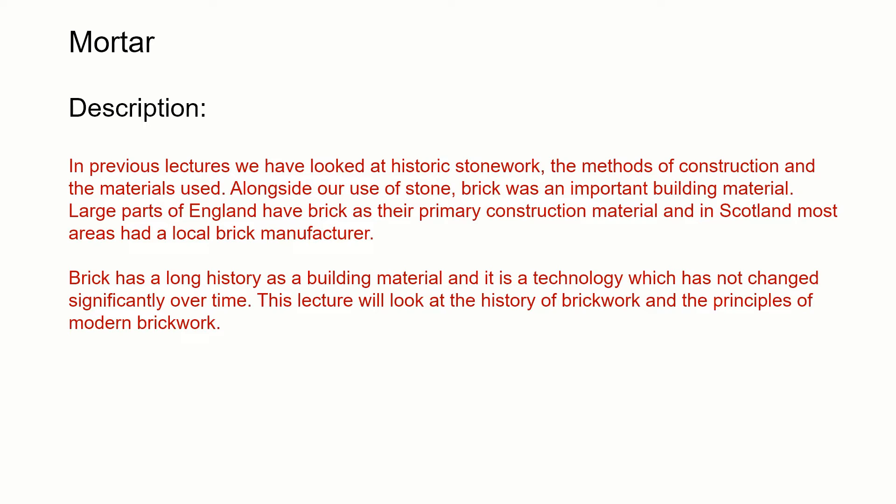In Scotland most areas had their local brick maker, brick manufacturer. Brick has a long history as a building material — it's a technology which hasn't really changed over time substantially. This lecture looks at the history of brickwork to give you that background and the principles of modern brickwork.